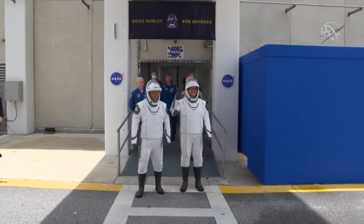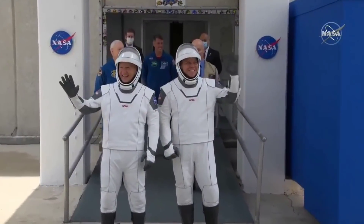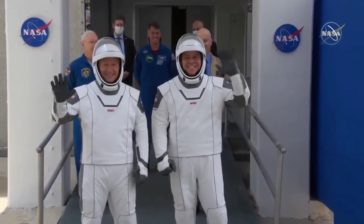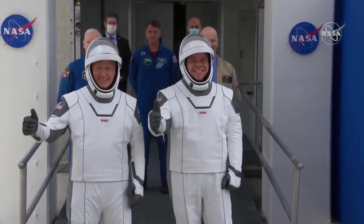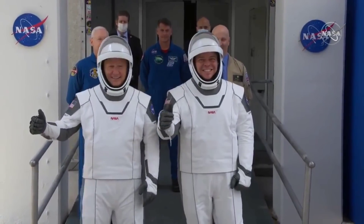They've each made this journey twice before for the space shuttle missions, but they've never done this in a SpaceX spacesuit. They've never done this together, and they've never done this on their way to a commercially built rocket and spacecraft to head to space.